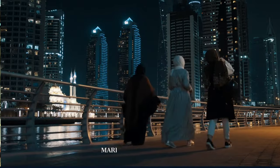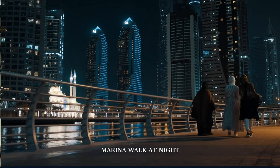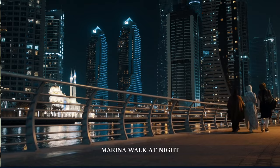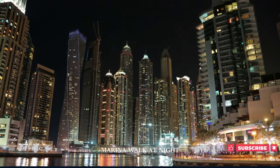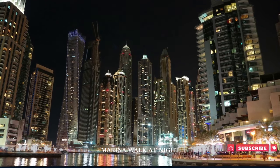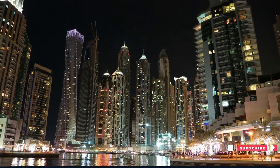To end our day, we take a stroll along the marina walk, an ideal place to experience the lively nightlife of Dubai Marina. This walk allows us to absorb the vibrant energy of the area and contemplate the contrasting facets of Dubai we've experienced with World in Days.